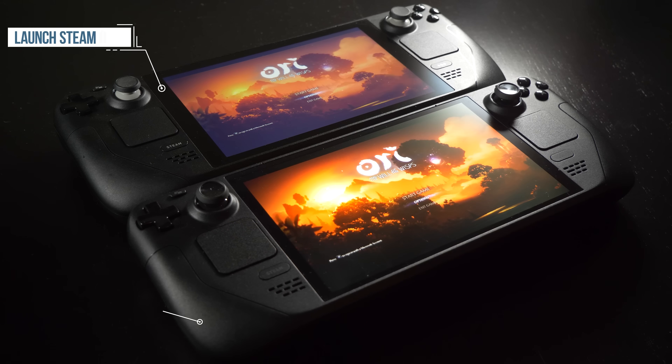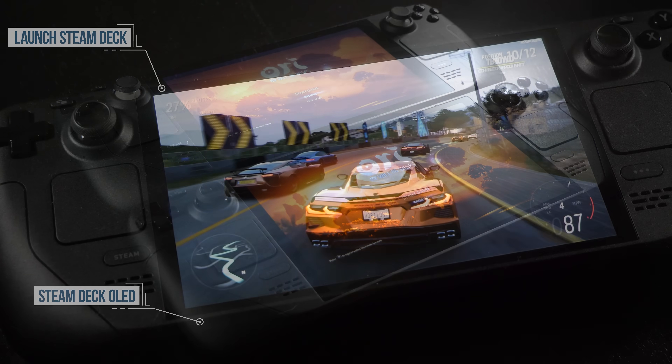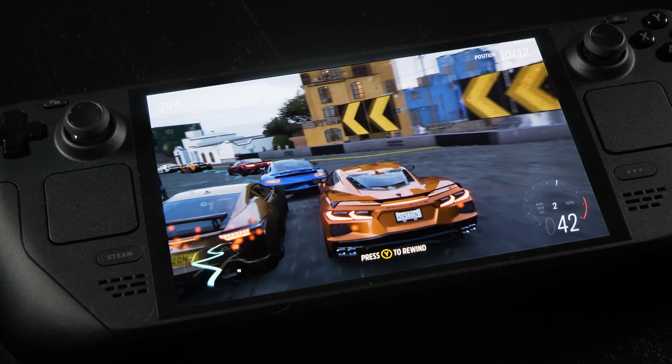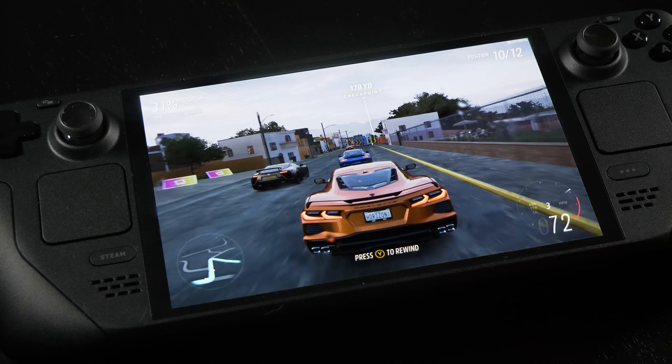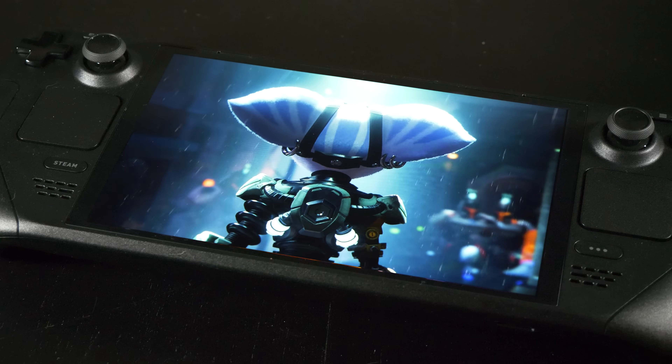On the face of it, it looks like a standard deck, right? But power it up and everything changes. You see, Valve has taken on board the criticism it received for its debut offering, which was already an astonishingly good handheld, let's be honest. And it's addressed basically every major criticism, and that starts with a big display upgrade. In fact, in terms of image quality, this is the best I've seen on any handheld, easily.